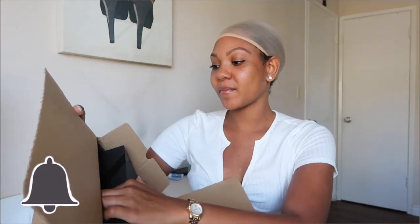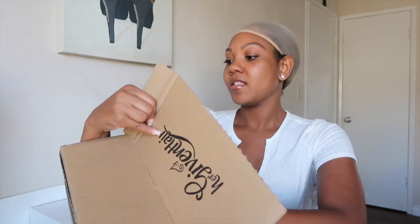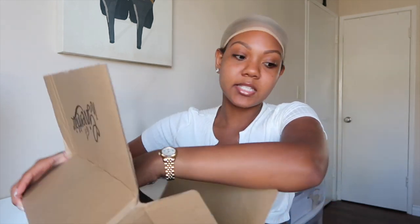As usual, really nice packaging — you guys saw me rant and rave about their packaging in the last video. Their packaging is so nice and has that whole luxury feel. The box comes nice and wrapped.